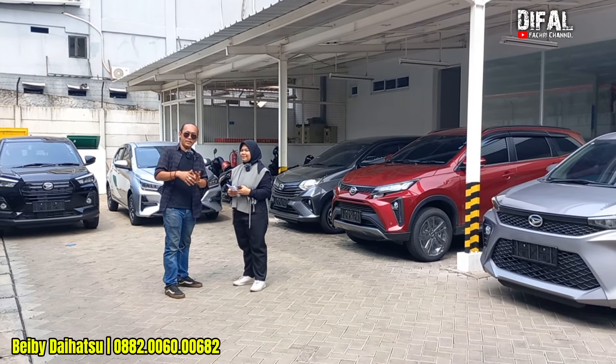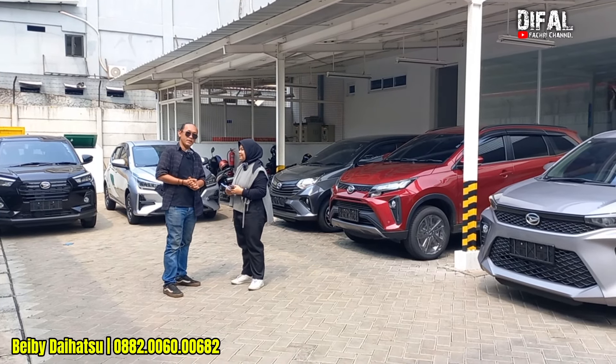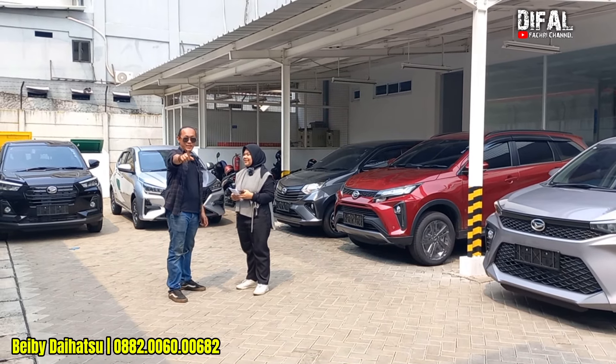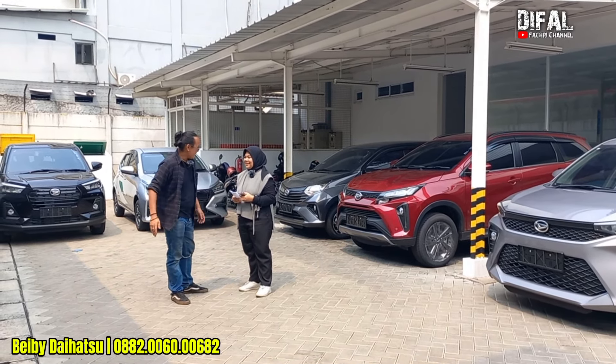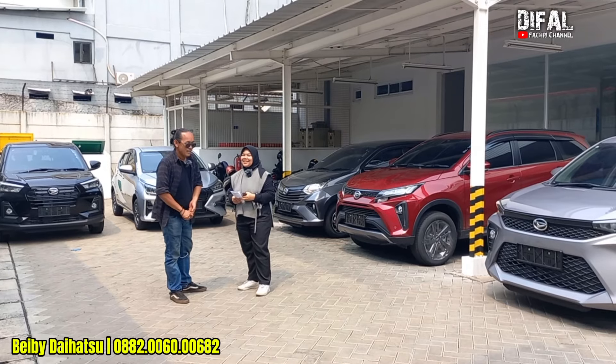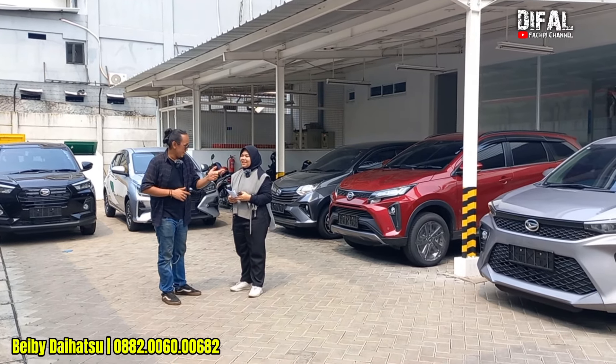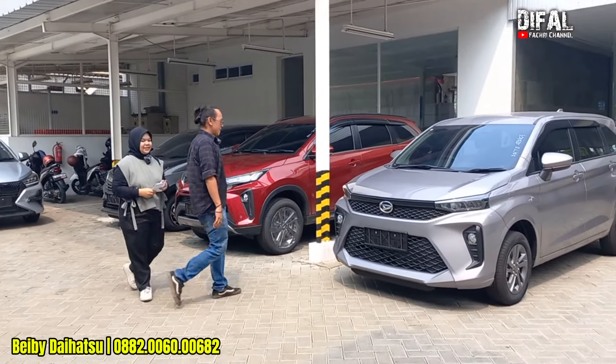Beda dealer, beda cerita, beda dealer, beda promonya. Apalagi beda sales, beda hitungannya. Siapa tahu sama Kak Bebi, penonton hitung-hitungannya masuk pas di kantong. Kalau gitu, kita langsung mulai ke unit Xenia ya. Ayo, kita bahas.